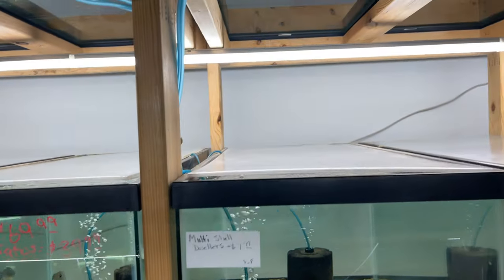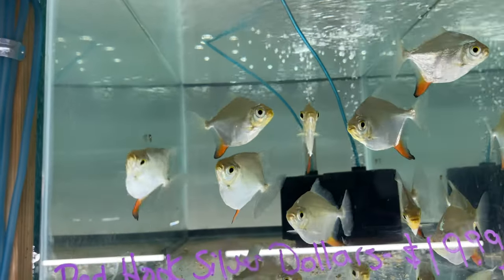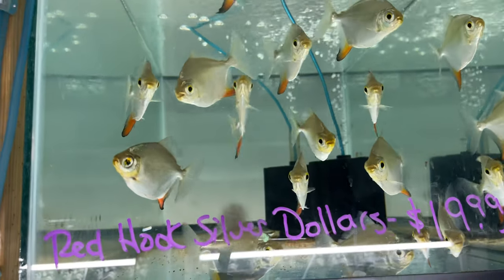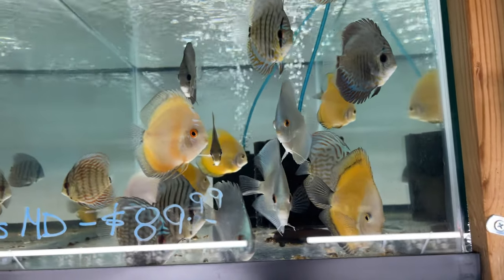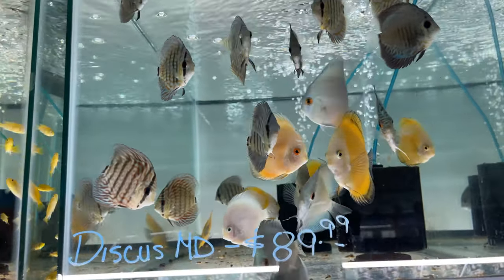This is another fish that I would love to have in my fish room — these red hook silver dollars. I think they are awesome. It'd be nice to have a bunch of them in a tank. We got some more discus right here — nice selection.